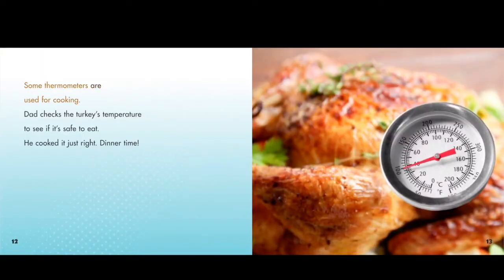Some thermometers are used for cooking. Dad checks the turkey's temperature to see if it's safe to eat. He cooked it just right. Dinner time!